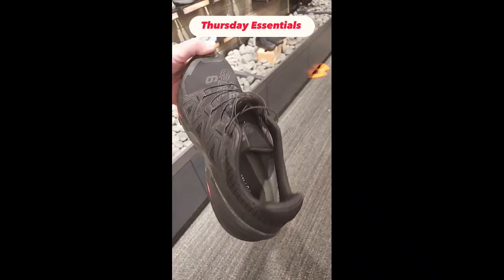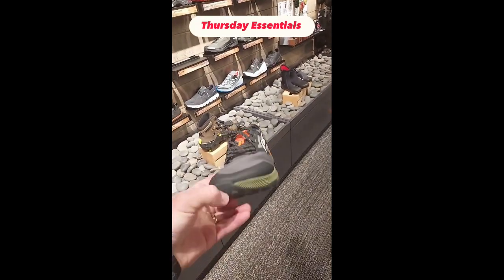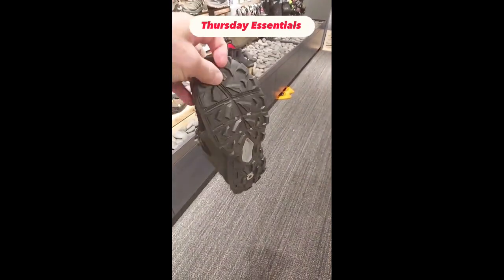Starting with the legendary Speed Cross 6 from Salomon, a powerful grippy shoe. And we've got the Ultra Lone Peak 7, about as smooth of a trail runner as you'll find. And then the brand new Oboz Katabatic Low.